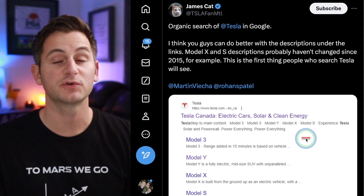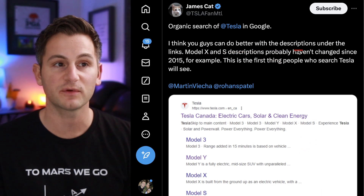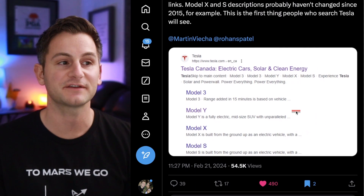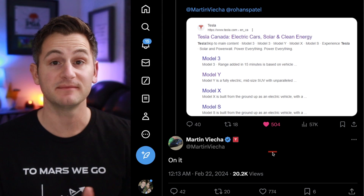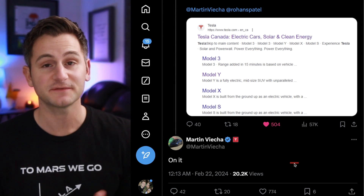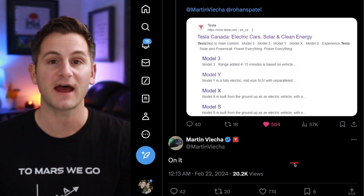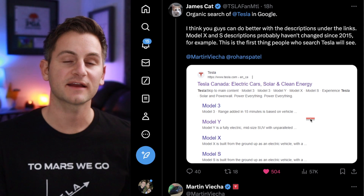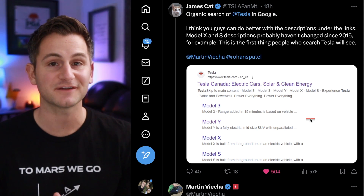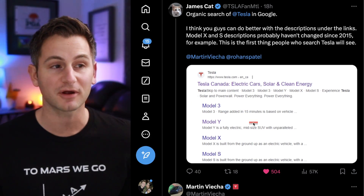James Cat shared some Google search results of the phrase 'Tesla,' saying he thinks they could do better with the descriptions under the links, especially when you factor in SEO. Martin Vieca, Tesla's head of IR, chimed in and said 'on it.' If you haven't noticed, Tesla executives have been a bit more active as of late on X. This does, however, highlight the lack of attention that Tesla has spent on marketing to date, as things like this are quite literally marketing 101.